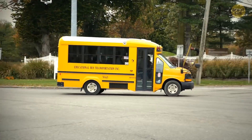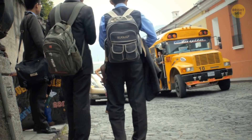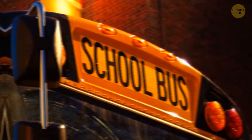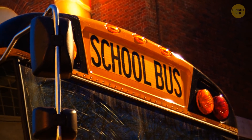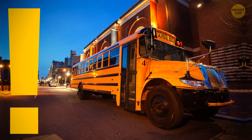School buses are yellow as it was found to be the most visible color, reducing the risk of accidents and also helping passengers catch the bus. It's also this color because black lettering on yellow proved to be the easiest to read in semi-darkness and from long distances.